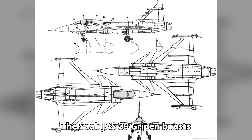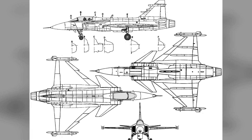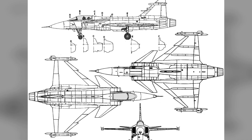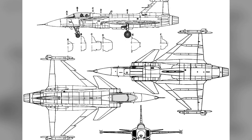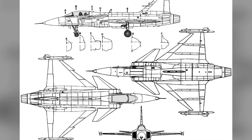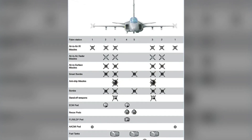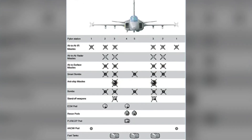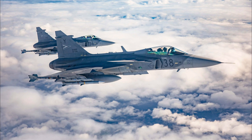The Saab JAS-39 Gripen boasts impressive specifications. Mass: 8,000 kg (17,637 lbs) empty. Length: 14.1 m (46.3 ft). Width: 8.4 m (27.6 ft) wingspan. Weapons: equipped with a 27mm Mauser BK-27 cannon, air-to-air missiles, air-to-surface missiles, and precision-guided bombs. Speed: capable of reaching Mach 2. Range: over 4,000 km (2,485 miles) with drop tanks. These stats showcase the Gripen's formidable presence in the skies.